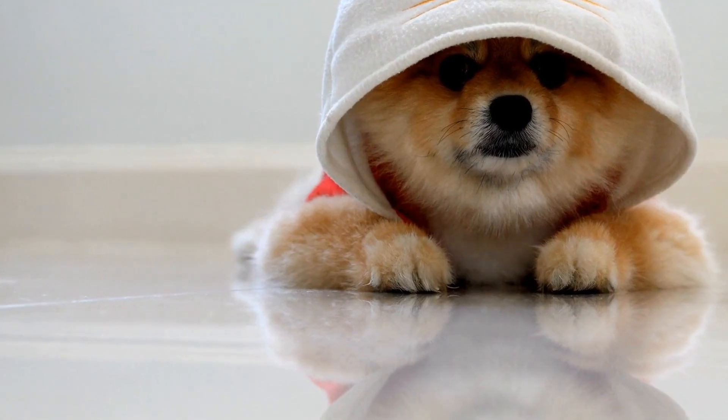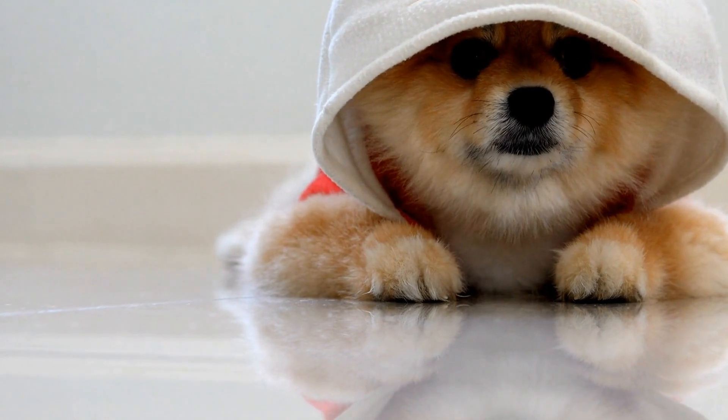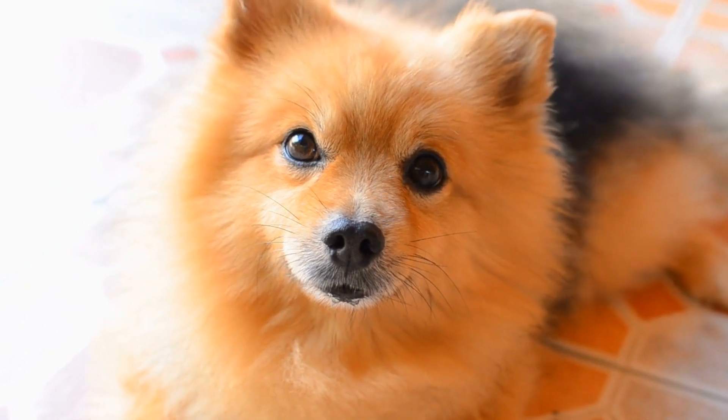Pomeranian Puzzle Games: Engaging Activities for Mental Stimulation. Pomeranians are known for their lively and curious nature. These small, fluffy dogs thrive on mental stimulation and engagement.